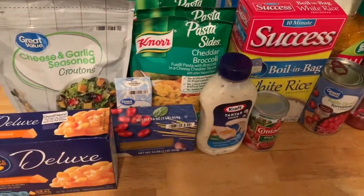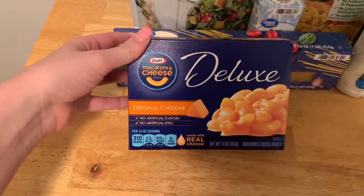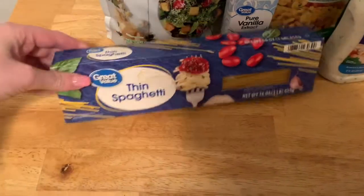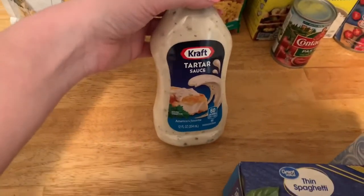This seems like a very snacky, random haul and I'm sorry for that. I didn't really have a plan for this week, I just kind of went and got things. We were out of a lot of lunch items so I just tried to focus more on that this week since I still have dinner stuff left from my last grocery haul. I also got some tartar sauce for the fish sticks.